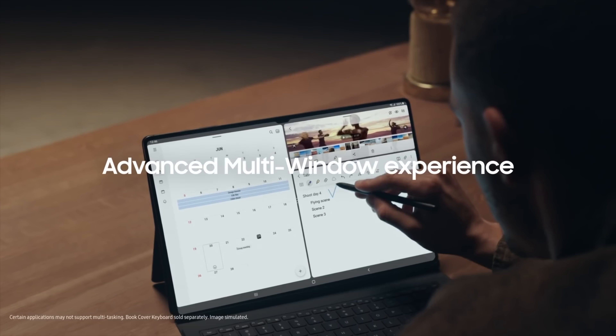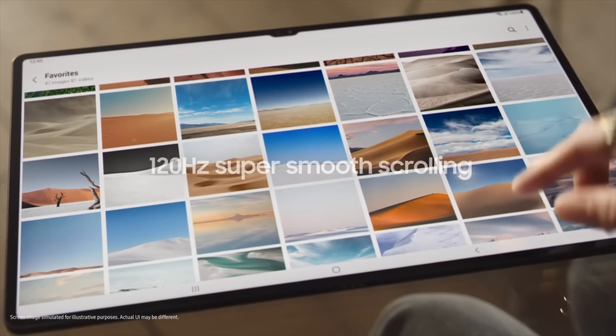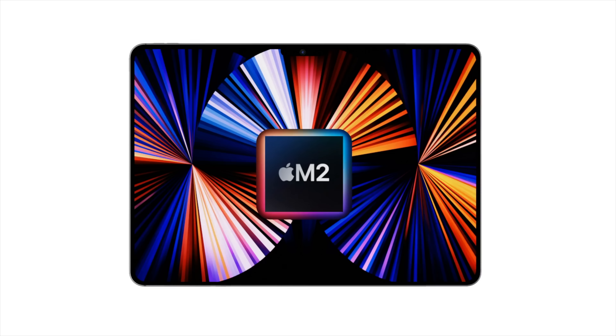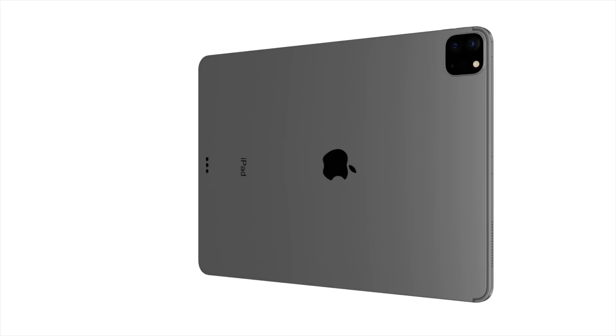Samsung, for example, has already done this with their Tab S8 Ultra, where they have a notch and the camera is now in the center of the landscape orientation across one bezel. If Apple makes this change, I'm sure it will only be a small one, but everyone will be super happy to see it, and to be honest it makes sense to do this in 2022.